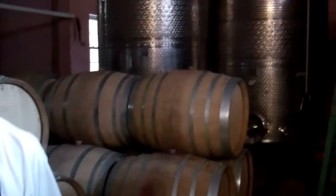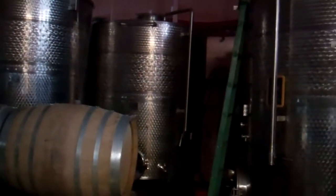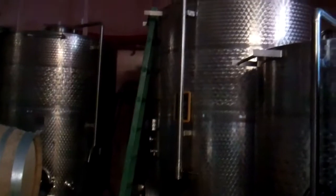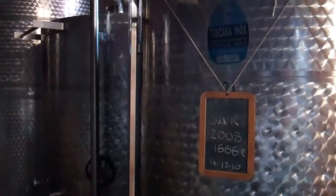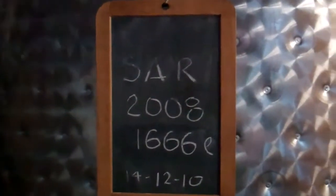These tanks are for fermentation but also for storing wine — both uses. They all have a door on the bottom so it's easy to get the grapes out.